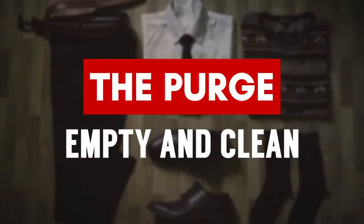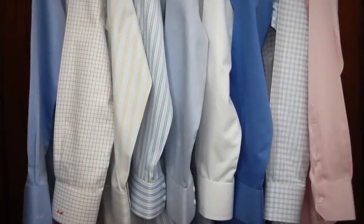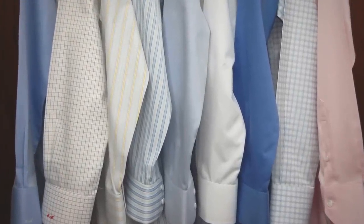Purging tip number five: empty and clean. You want to get everything out in the open. Go into your closet and take everything out — I like to dump it right on the bed. Then go into that closet and those dresser drawers, and wipe them down and clean them.